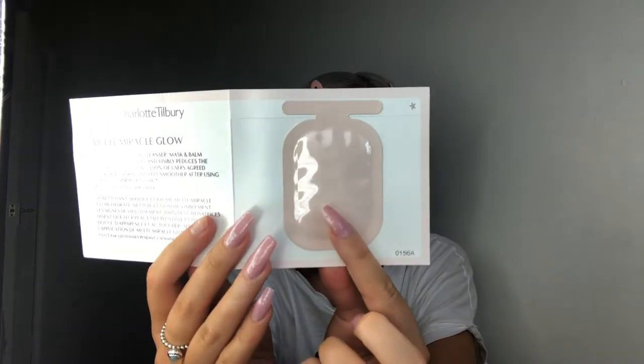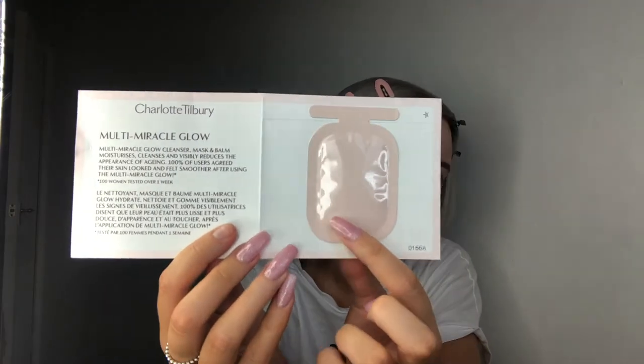I'll run through the samples firstly. When you purchase — I think it depends on how much you spend — I was able to get two samples on each of my orders. So I got the sample of Charlotte's Magic Cream for my mom to try out. Then I also got the Magic Eye Rescue Cream, just to see how it would work on my skin. Then I got the Wonder Glow Primer, which I'll be using today to get back into primers. And then I got the Multi Miracle Glow, which is kind of a mask — it comes in little packs and it does feel like you get a lot of product in there.